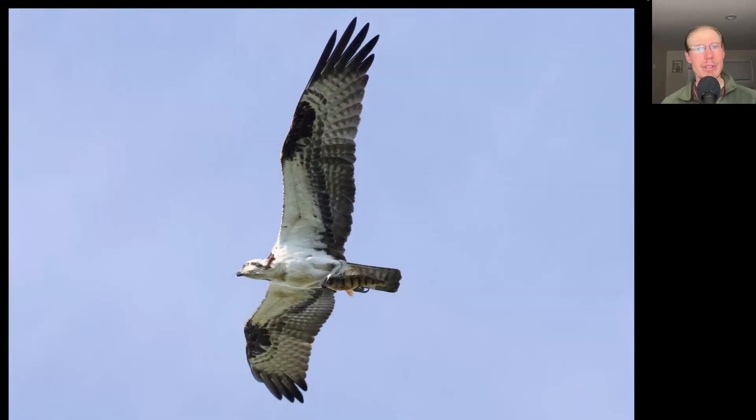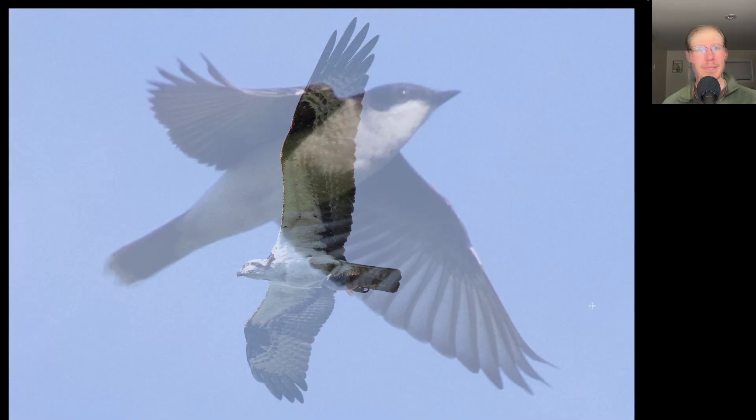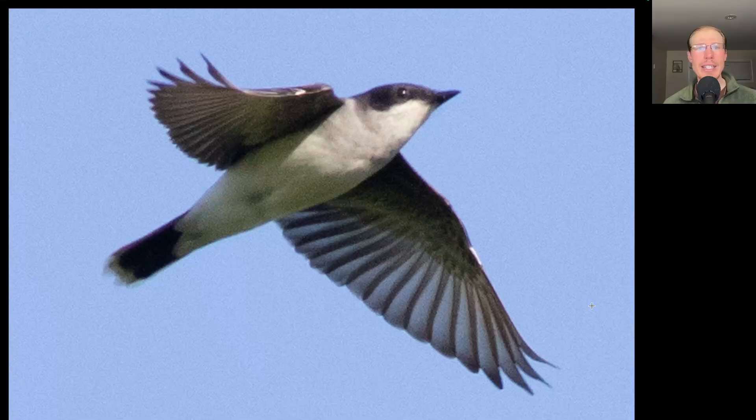Here we have an osprey carrying a fish — I'm sure some fishermen who watch this video can leave us a comment letting us know what kind of fish that is. It was also a good day for eastern kingbirds with more than 20 migrating in the morning. Here we have a swallow with a red cheek, a dark cap, and a white forehead — this is a cliff swallow.